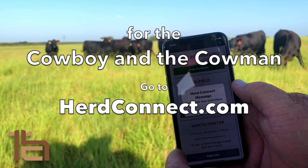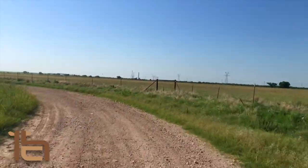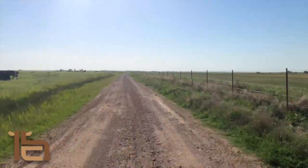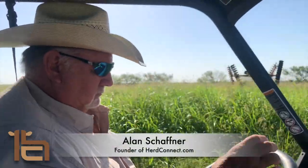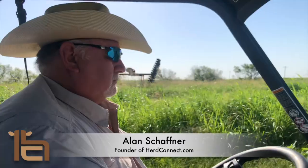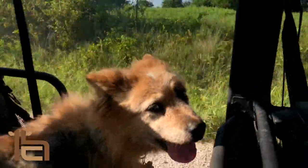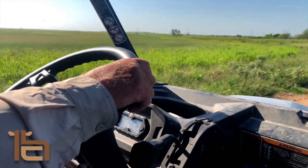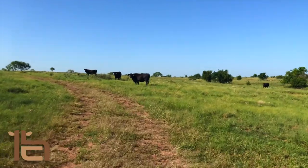HerdConnect — for the cowboy and the cowman. Hi, I'm Alan Schaffner, third-generation Texas rancher. I came up with the idea for HerdConnect because I was frustrated with paper and pen record-keeping. I just knew there had to be a better way.